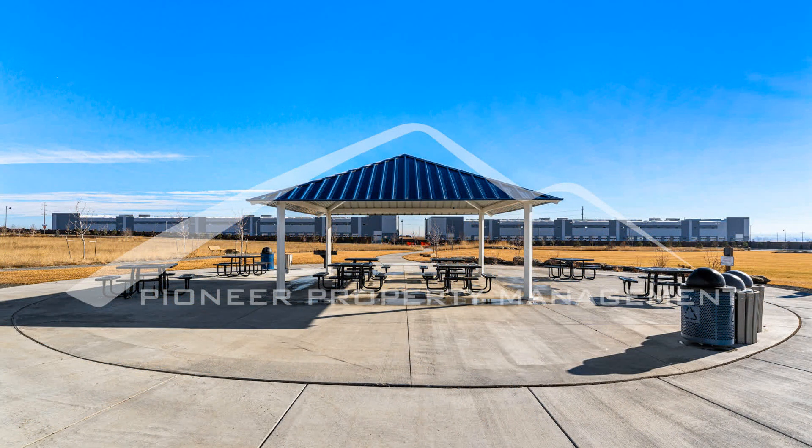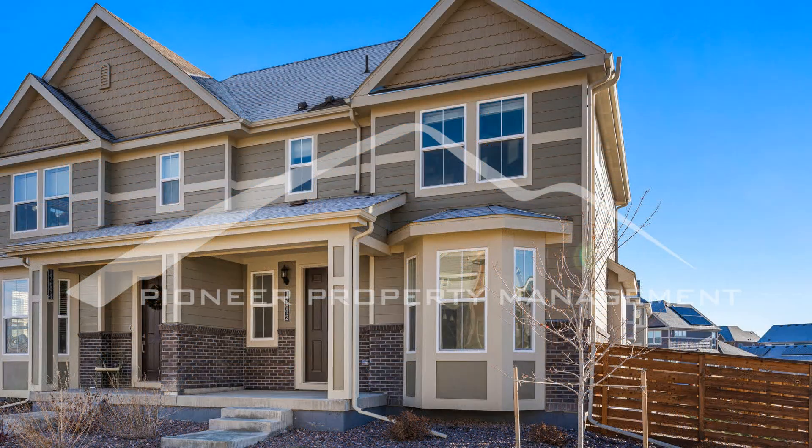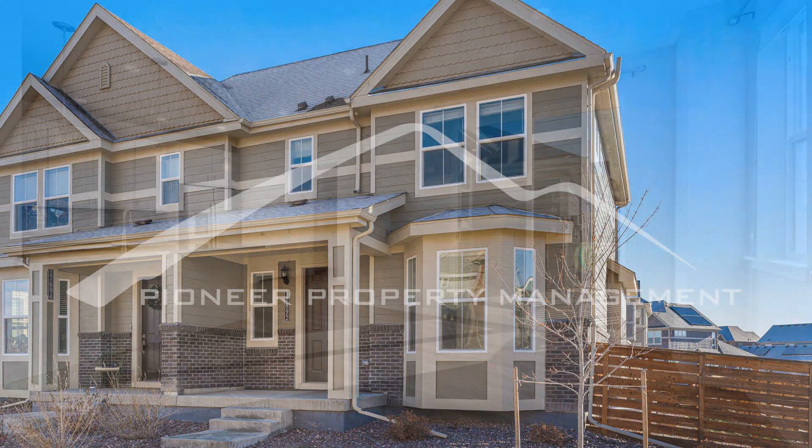The fenced yard provides privacy and a safe space for outdoor activities. Parking will never be an issue with the two-car garage parking spaces available. This house is perfect for those seeking a modern and convenient lifestyle.